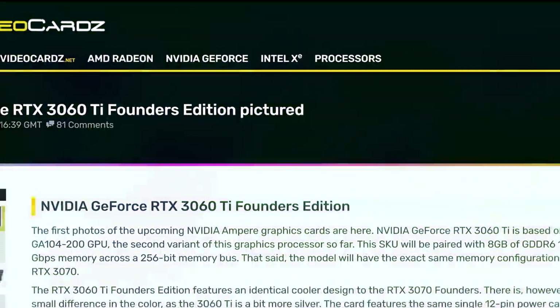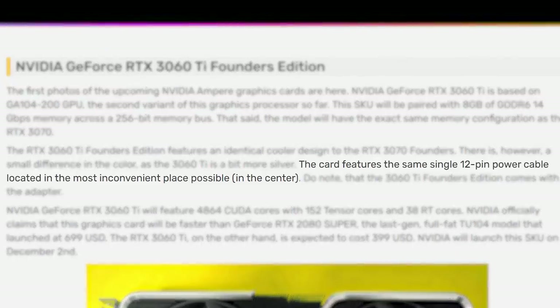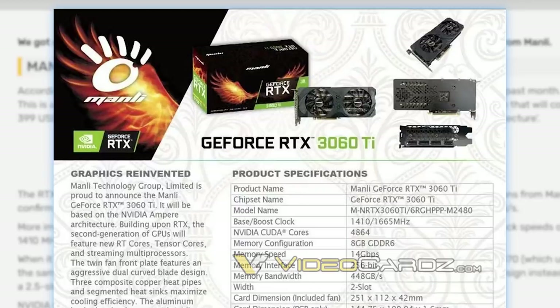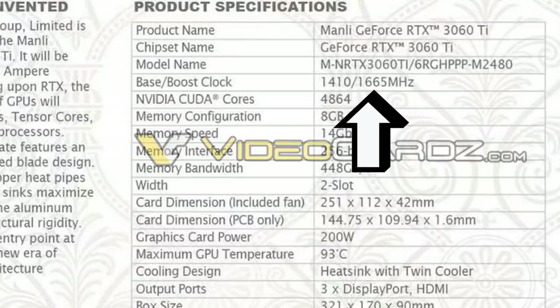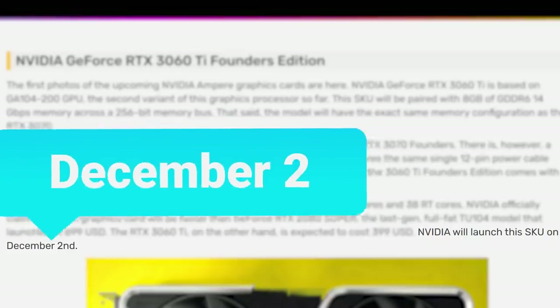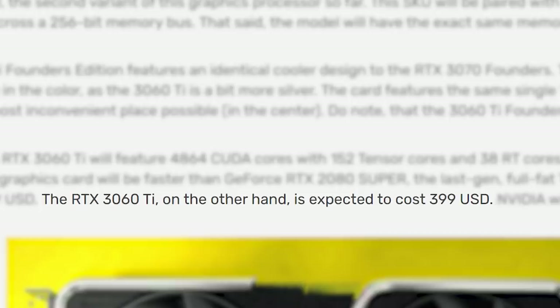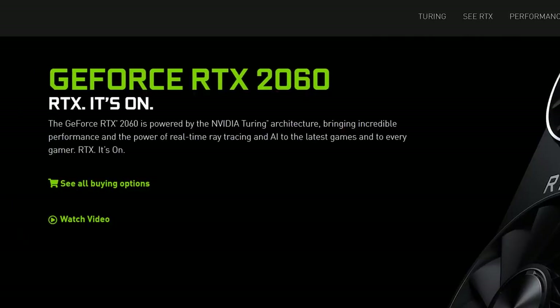Next up, we've got a ton more information on Nvidia's upcoming RTX 3060 Ti, starting with pictures of the Founders Edition cards getting leaked by VideoCardz. As you can see, it's nearly identical to the RTX 3070, featuring the same 12-pin power connector and the same memory configuration. A new spec sheet from AIB partner Manly was also leaked: it comes with 4,864 CUDA cores, a base clock of 1,410 MHz, and a boost of 1,665 MHz. We also have a release date of December 2nd and pricing — the card is expected to come in at $399, which could make the 3060 Ti a great price-to-performance contender.